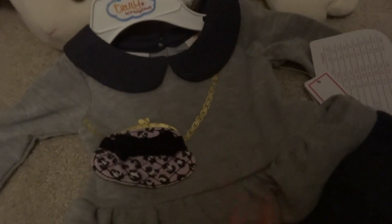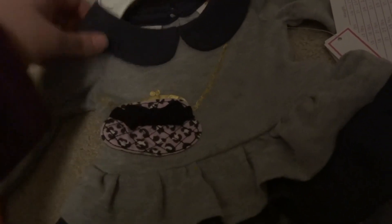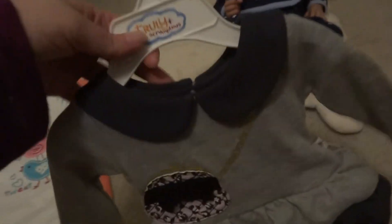This little dress by Truly Scrumptious is a size newborn — I got it for Piper. It has little bloomers and it's very soft. It's just a pretty dress, so I'll probably put her in it kind of soon with some tights. It would be so cute.